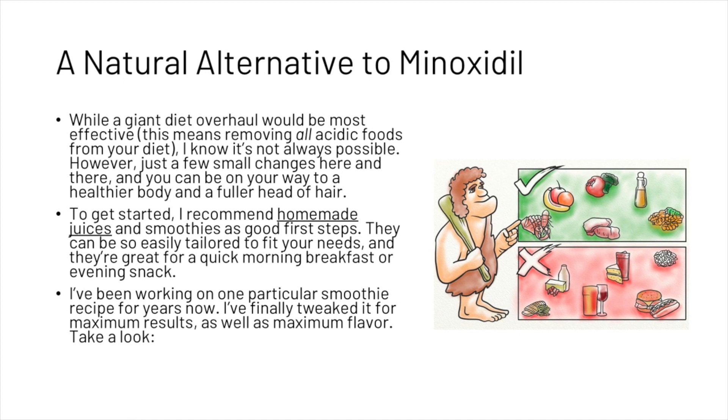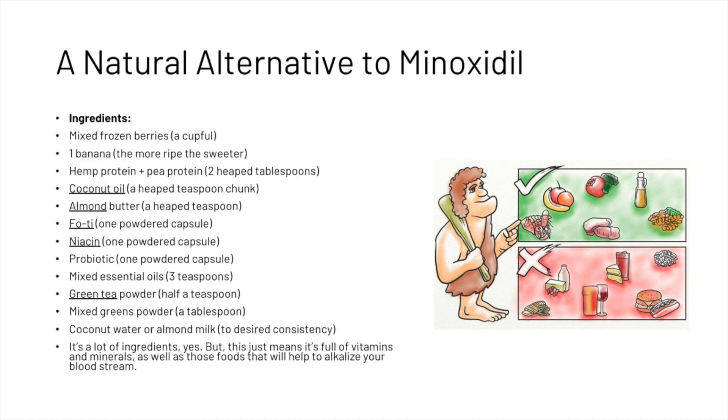At Hair Guard, we've been working on one particular smoothie recipe for years and have finally refined it for maximum results and maximum flavor. The ingredients are: a cup of mixed frozen berries, a ripe banana, two heaped tablespoons of hemp protein powder, a heaped teaspoon of coconut oil, a heaped teaspoon of almond butter, one powdered capsule of fo-ti, one powdered capsule of niacin, one powdered capsule of probiotic, three teaspoons of mixed essential oils, half a teaspoon of green tea powder, a tablespoon of mixed green powder, and coconut water or almond milk to your desired consistency.